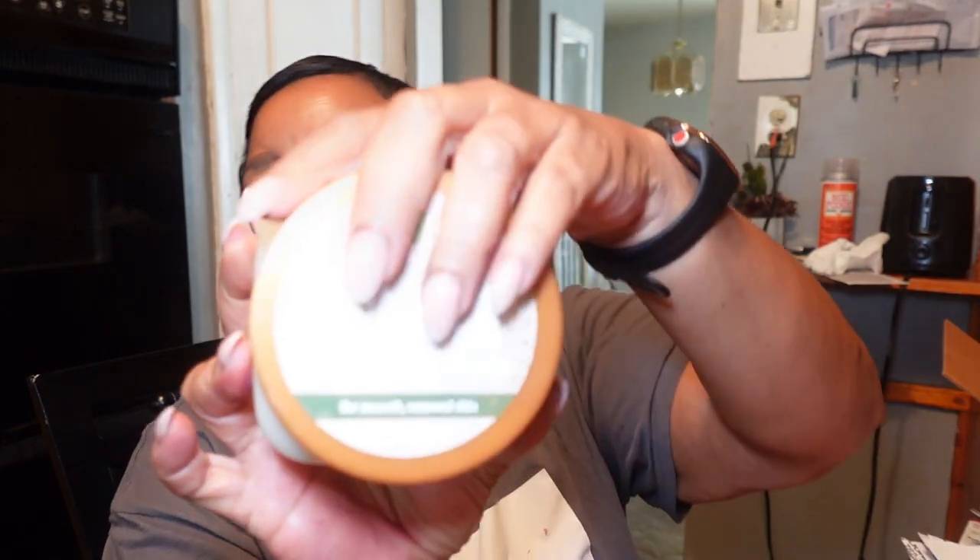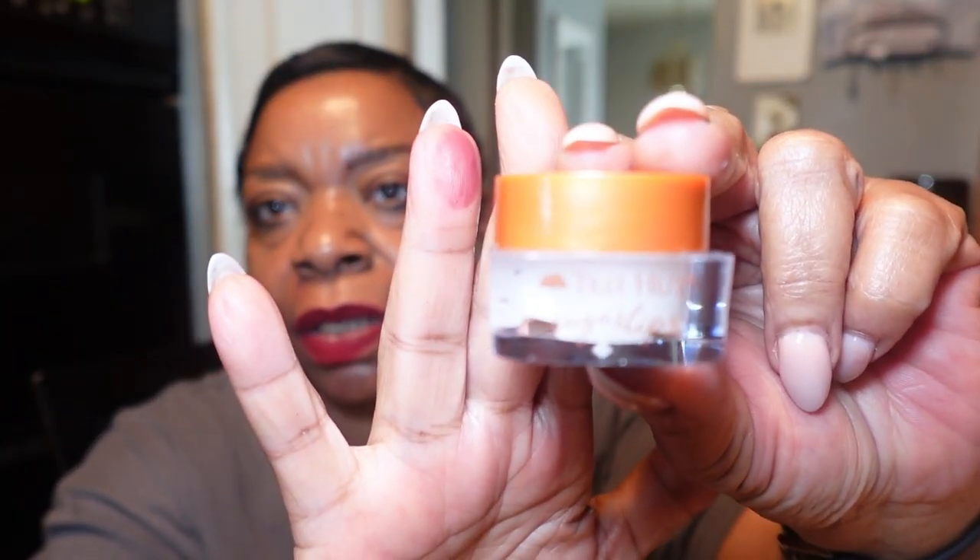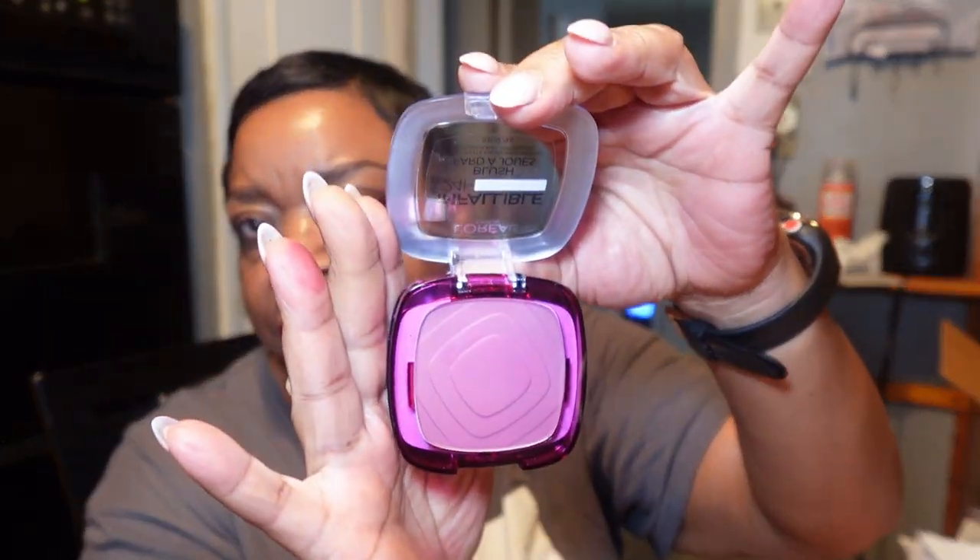Then I picked up a vanilla sugar scrub from Tree Hut — I did my body scrub in the shower last night but I love Tree Hut. I'm also looking for a lip scrub. Then I picked up this L'Oréal Infallible blush. I think the girl's name is Tamara Renee — she's on TikTok and YouTube and she mentioned this. The light is just wiping it out but it's super pigmented.